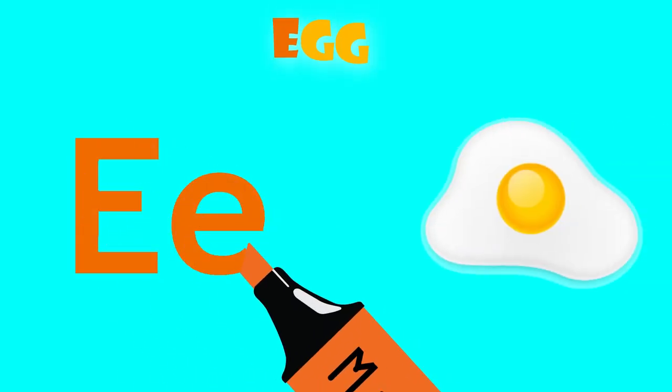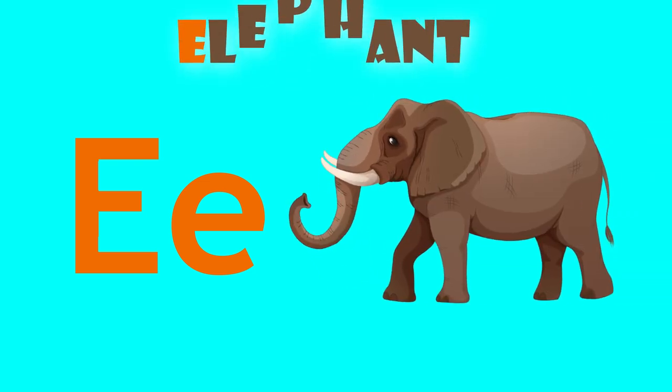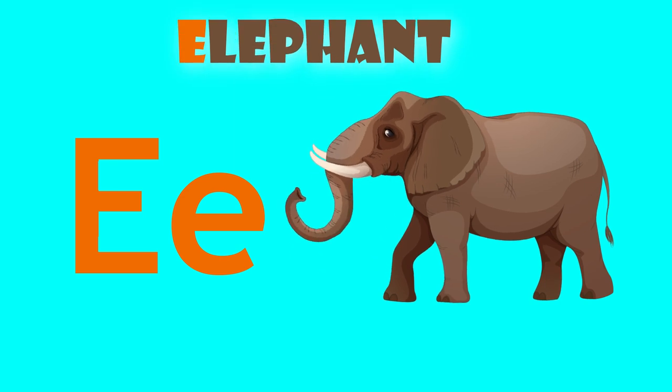E is for egg. E, egg. E is for elephant. E, elephant.